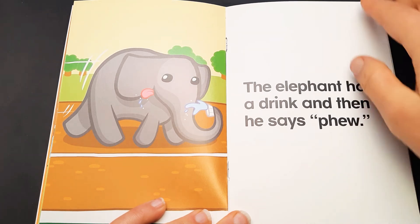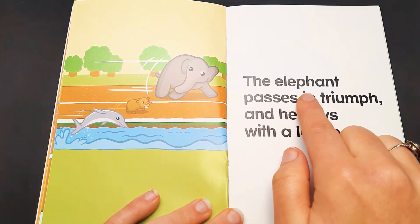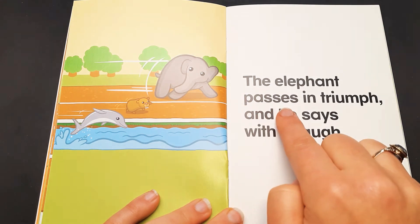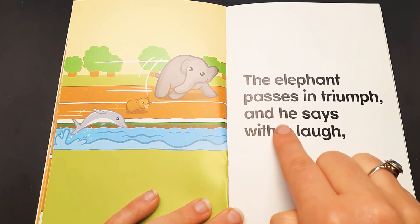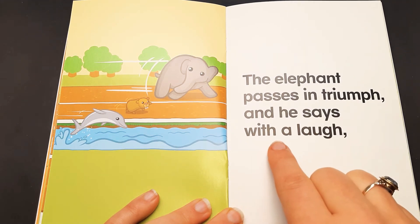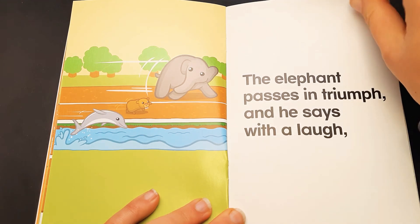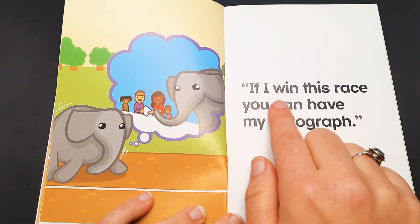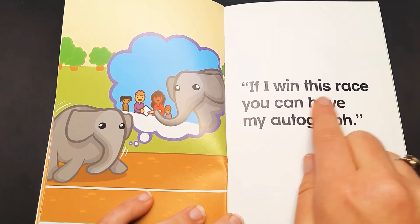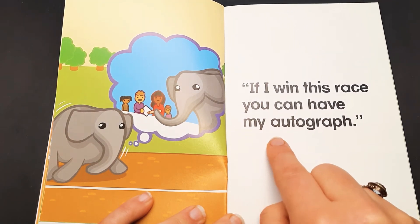The elephant passes in triumph. And he says with a laugh, if I win this race, you can have my autograph.